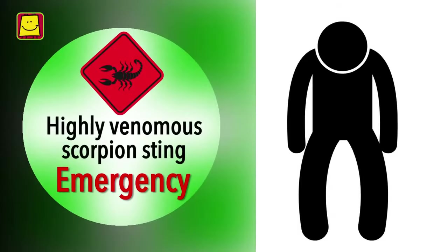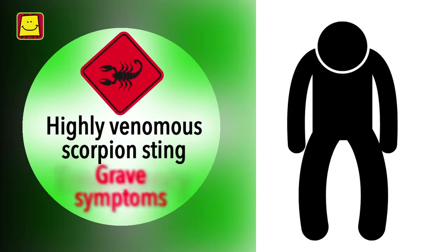Remember, if the person has suffered a venomous sting, then it may be a medical emergency. The sting of a venomous scorpion may have some grave symptoms.